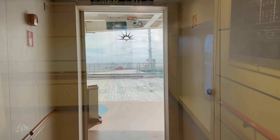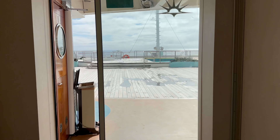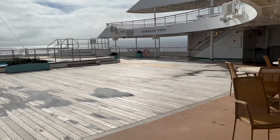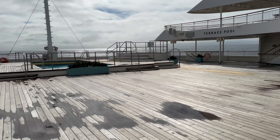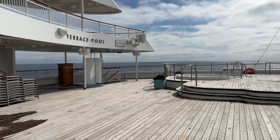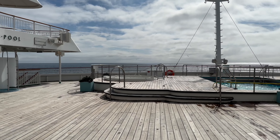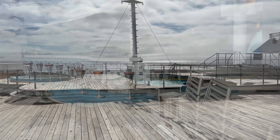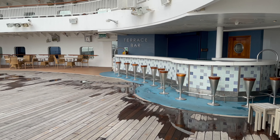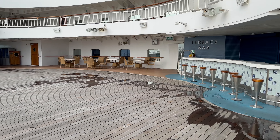Heading past a few cabins and out onto the aft terrace, you'll find a pool, two hot tubs and plenty of sun loungers. On a sunny sea day this incredible space will be very busy. Thankfully the terrace bar is just behind you so you can quickly grab a drink.